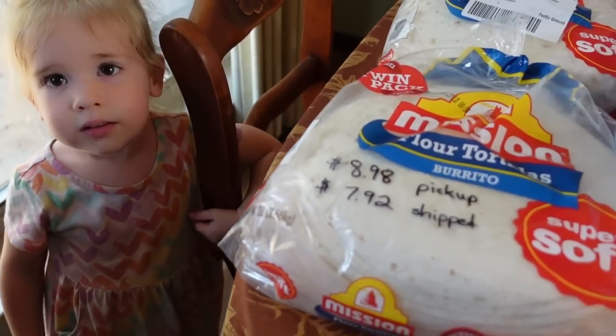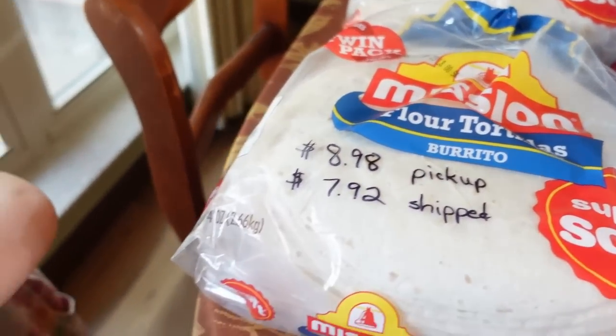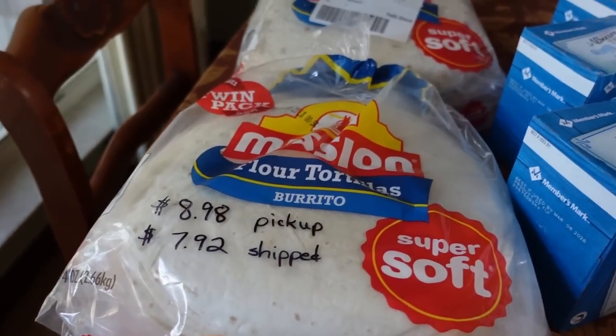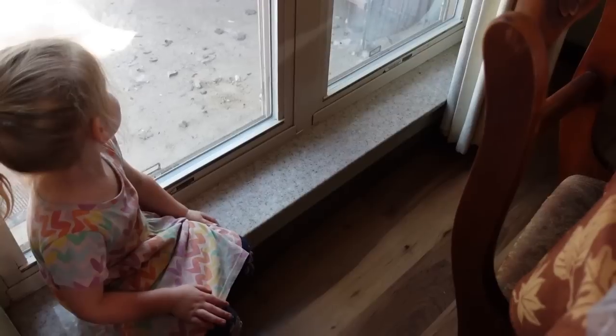My daughter wanted to stay with Mama. We got her sorted out — she's got a potty watch that tells her when it's time to go potty.